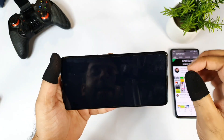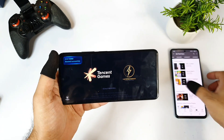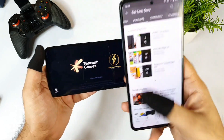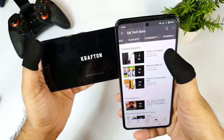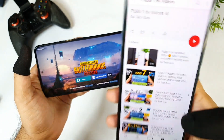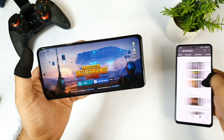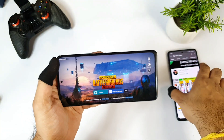Let me open PUBG Mobile right now. In case you want to know about other phones — how they got the 90 FPS update or not — try to check the playlist I have created. The playlist will be on the top. Click on it and you can find all the videos added for plenty of other phones, so you can check which phones got the 90 FPS and which did not.